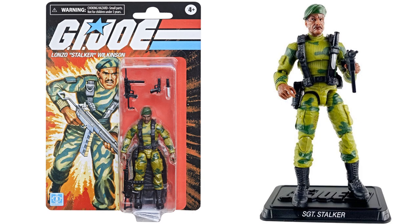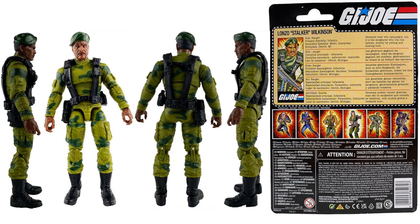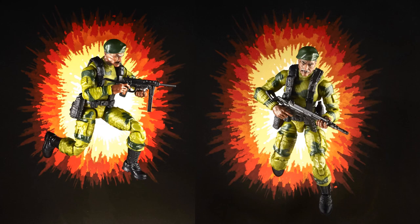Next we have Stalker, or Lonzo Wilkinson, again with the figure base stand. He's got the knife up in his strap, and three different guns. There's a nice rendering of him from all four sides and the back of the package, with the explosions behind him as well.